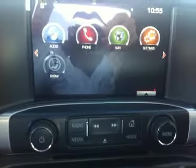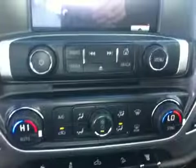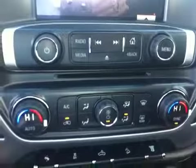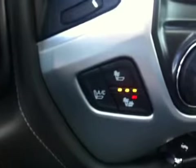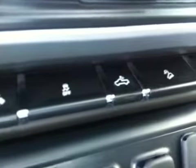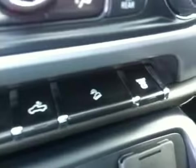We have some radio controls beneath that. Dual electronic climate controls, with driver and front passenger heated and cooled seats. Power adjustable pedals. Traction control, rear box light, hill descent control and your diesel exhaust brake.